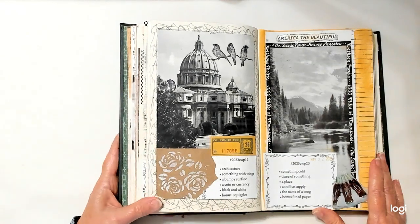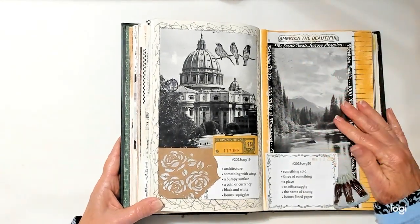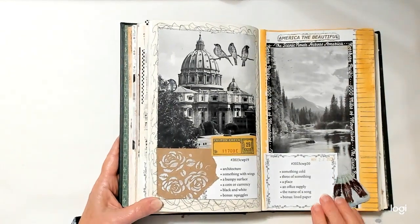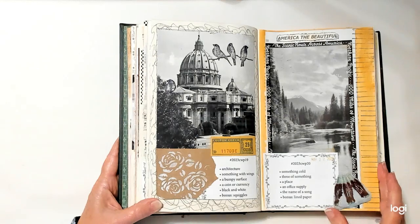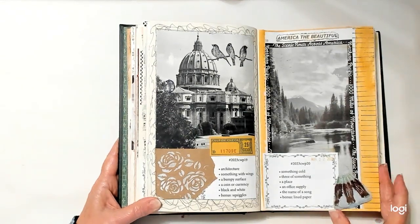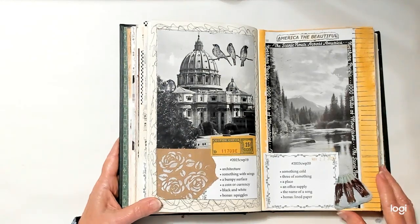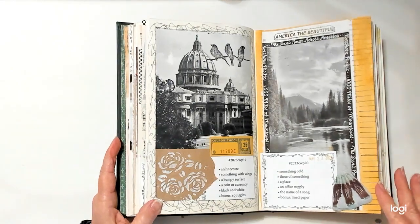Week number twenty: something cold is Coca-Cola, which is also three of something. A place — this scenic route, Northern Pacific, 1,000 miles of mountains. An office supply — I don't see one; I may have left that one out. But the bonus is lined paper, which could sort of be an office supply, as well as where I stamped the date. The name of a song is 'America the Beautiful.' Some of these I can't remember — it's been too long ago.